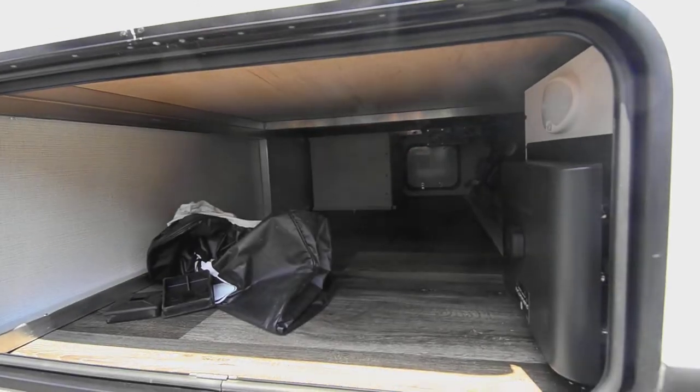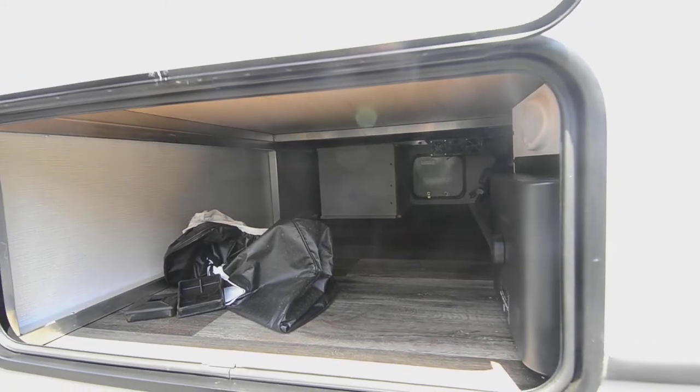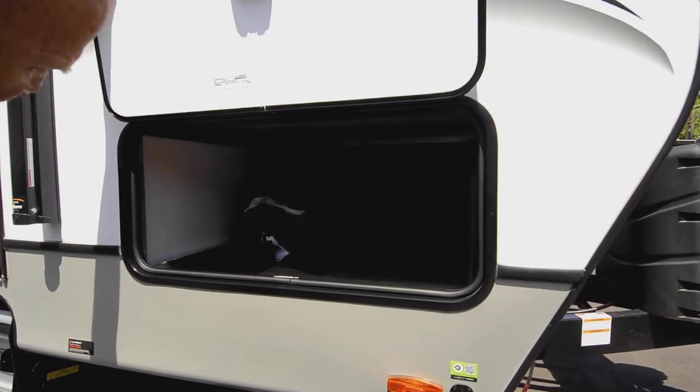That iN·Command there — that's part of a system that allows you to work everything with your cell phone. If you don't want to push buttons inside, you can operate everything from your cell phone: put the awning out and stuff like that.